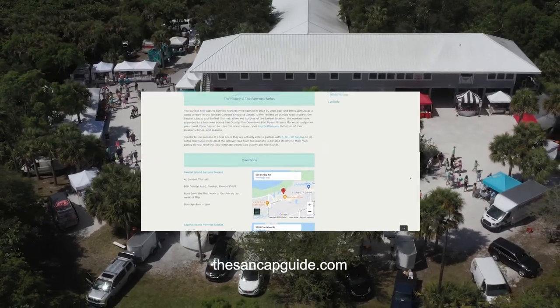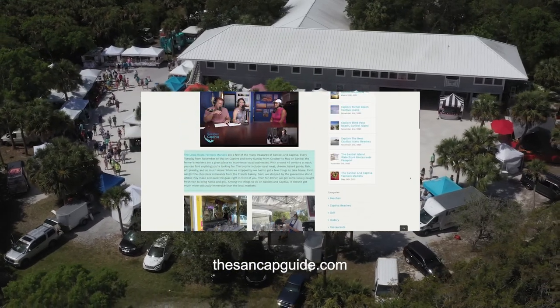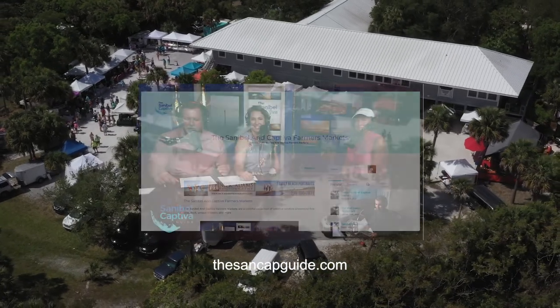Check out our blog post about the Farmers Markets where you can find their website and our interview with co-creator Jean Baer on thesandcapguide.com. Link will be in the description below.